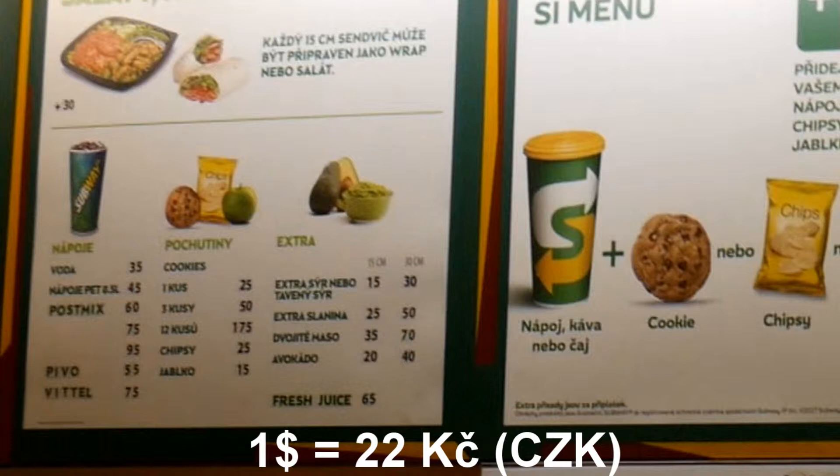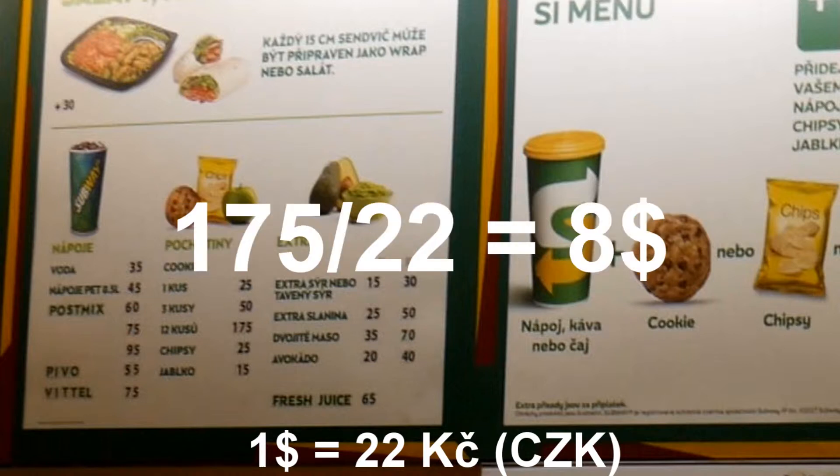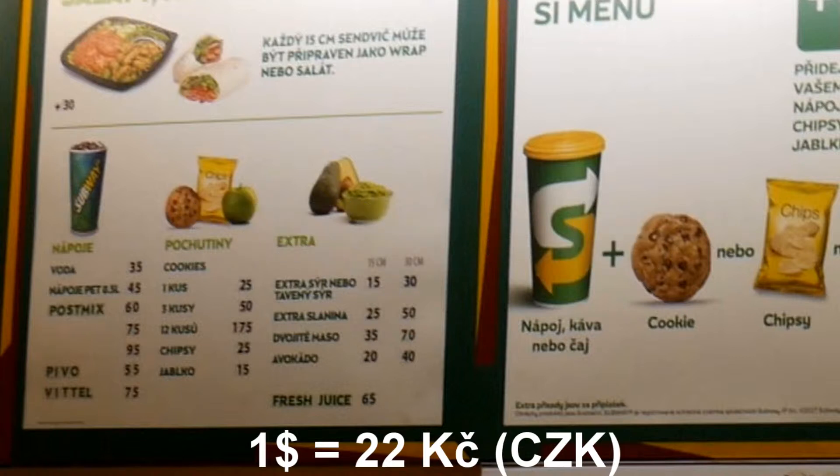For cookies: one cookie is about one dollar, three cookies are about $2.70, and 12 cookies are about six to seven dollars. Chips are one dollar and an apple is about $0.70.